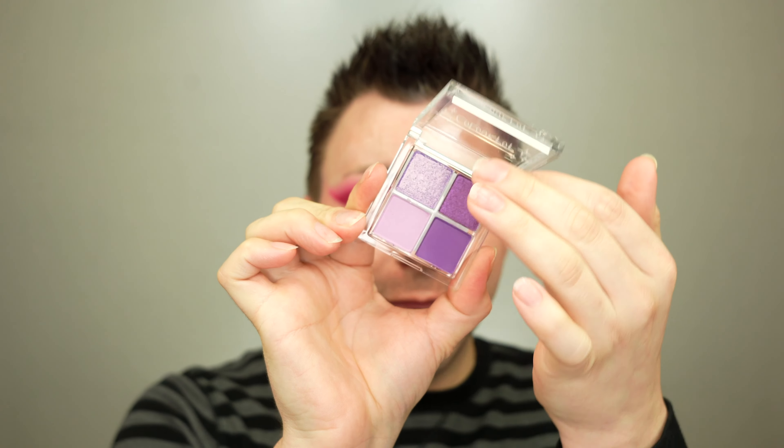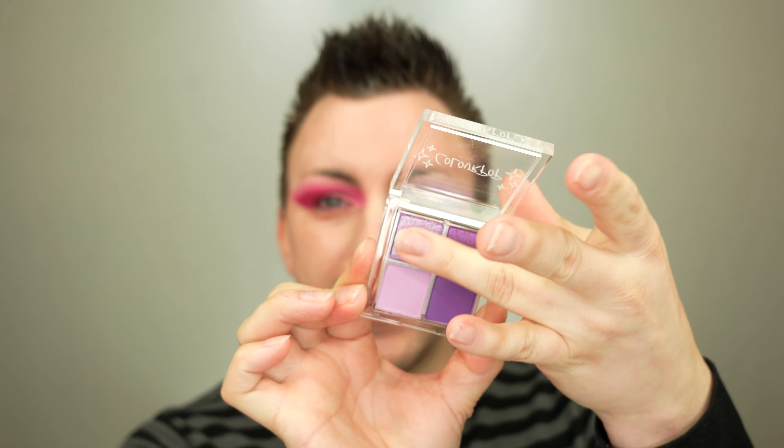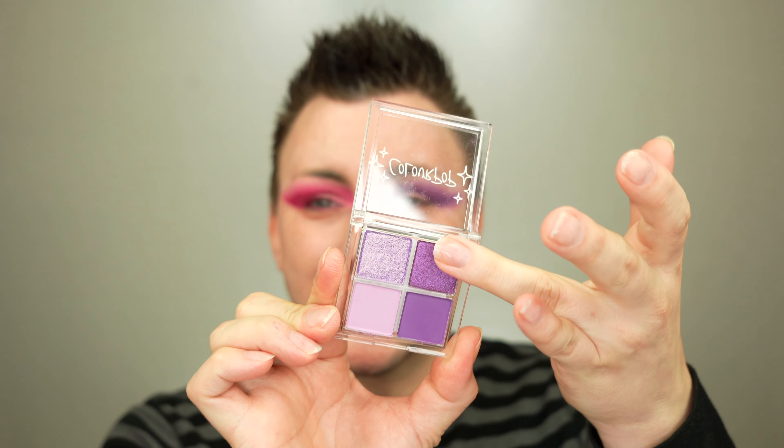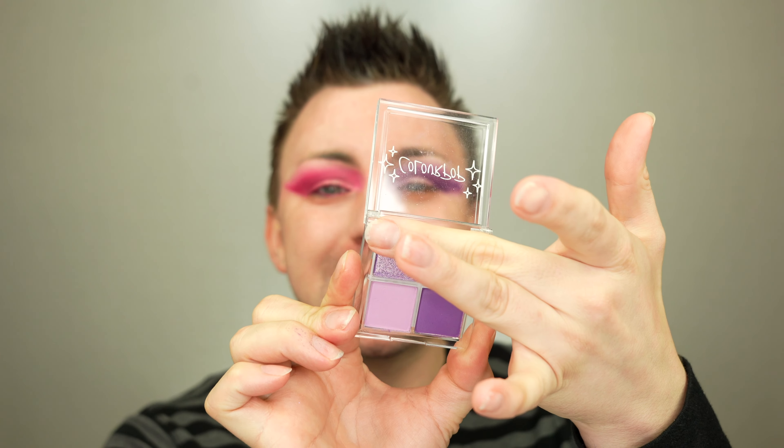The darker shimmer in this one is Super Flower, and the lighter one is Eyes For You. That's an exact match.